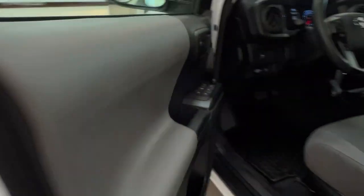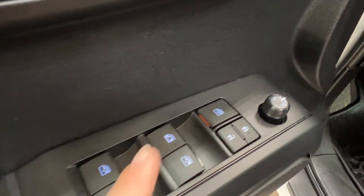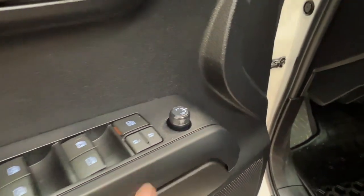Taking a look at the inside of the driver's door panel, we do have the power windows for the front and the back, your child safety lock, power lock system, and side mirror controls.